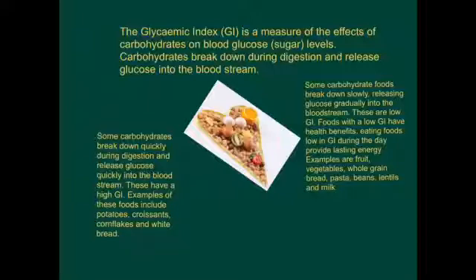Some carbohydrate foods break down slowly, releasing glucose gradually into the bloodstream - these are low GI. Foods with a low GI have health benefits. Eating foods low in GI during the day provides lasting energy. Examples include fruit, vegetables, whole grain bread, pasta, beans, lentils and milk.